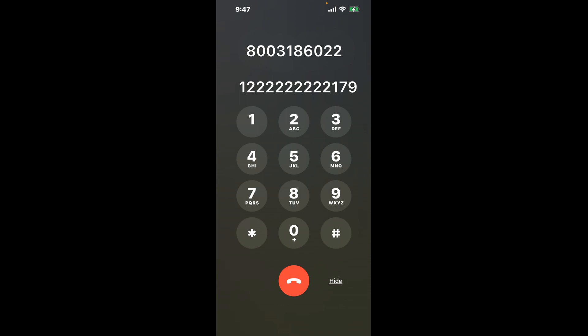First, dial 800-318-6022. Once connected, here's a neat trick to bypass the automated messages: dial 1, then dial 2 nine times.